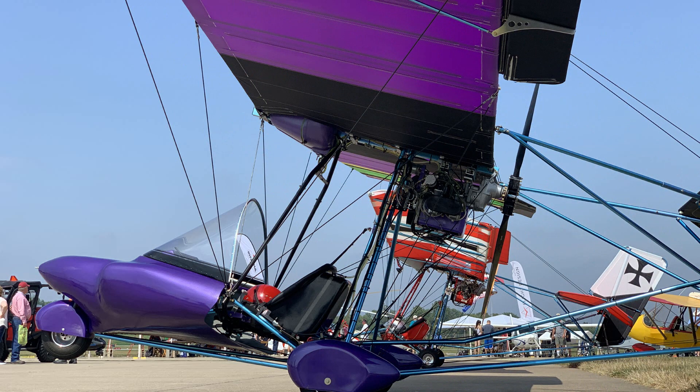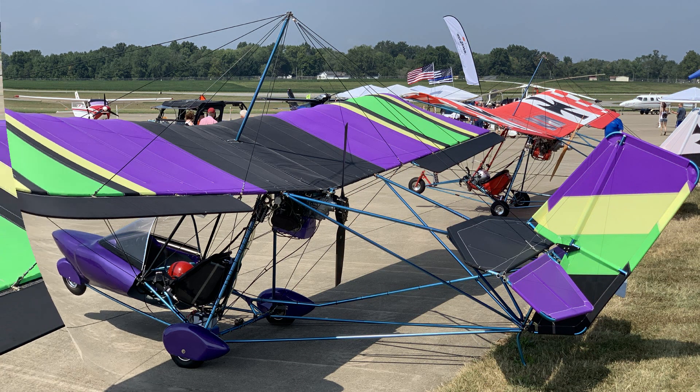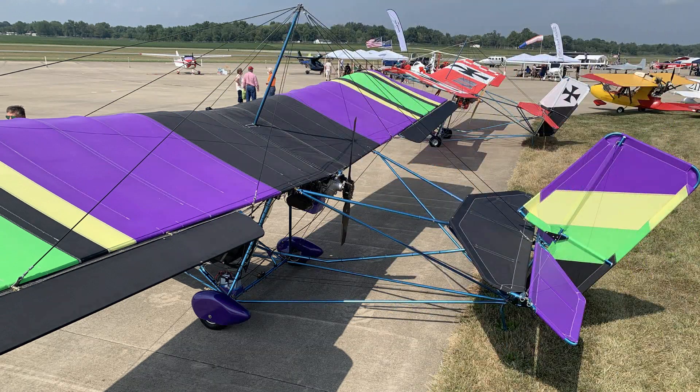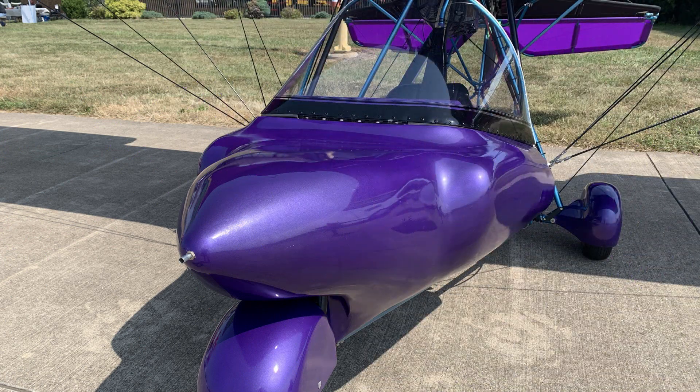As equipped with this fairing and wheel pants and the engine package and thrust line, it cruises at 80 miles an hour. When I look at a product like the fairing up here that is helping the speed, I'm thinking this is definitely not a Quicksilver part — this would be an aftermarket part. Is this something your folks are making? Yes, this is from SmittyFab — he's my partner with Tri-State.